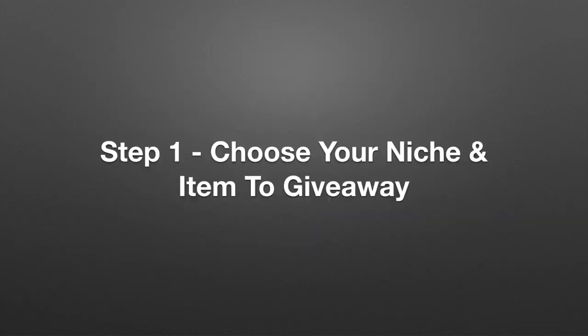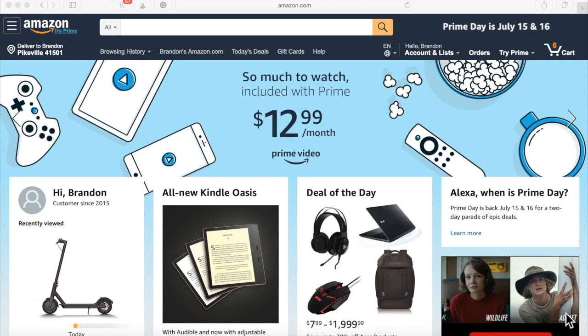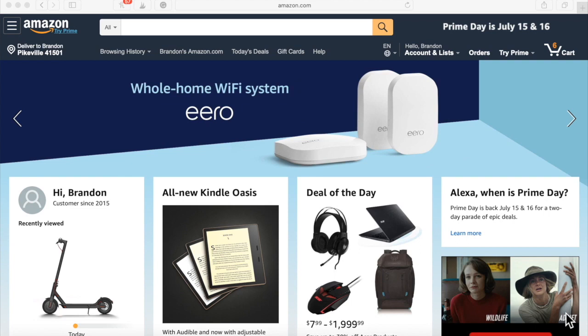Step one: choose your niche and item to give away. So what we are about to do right here in this video is find something to give away.